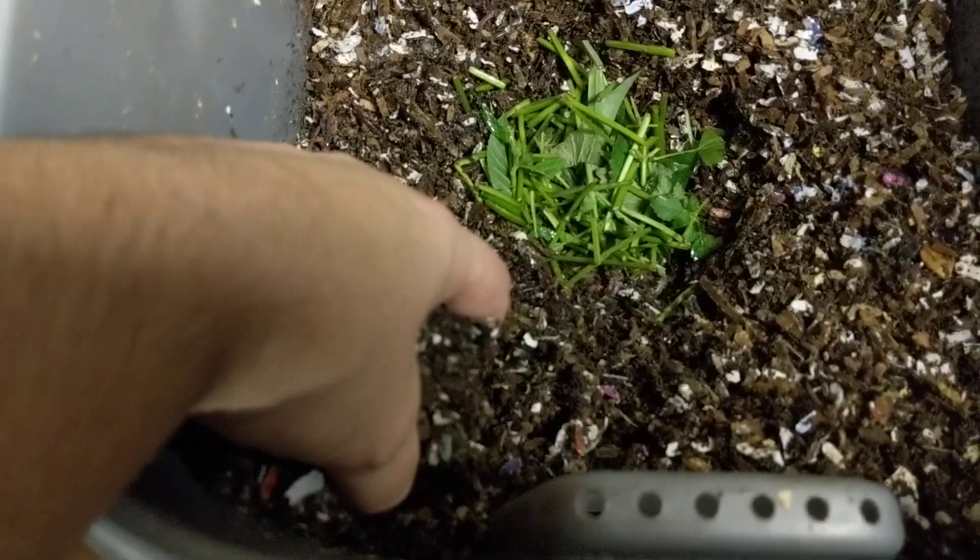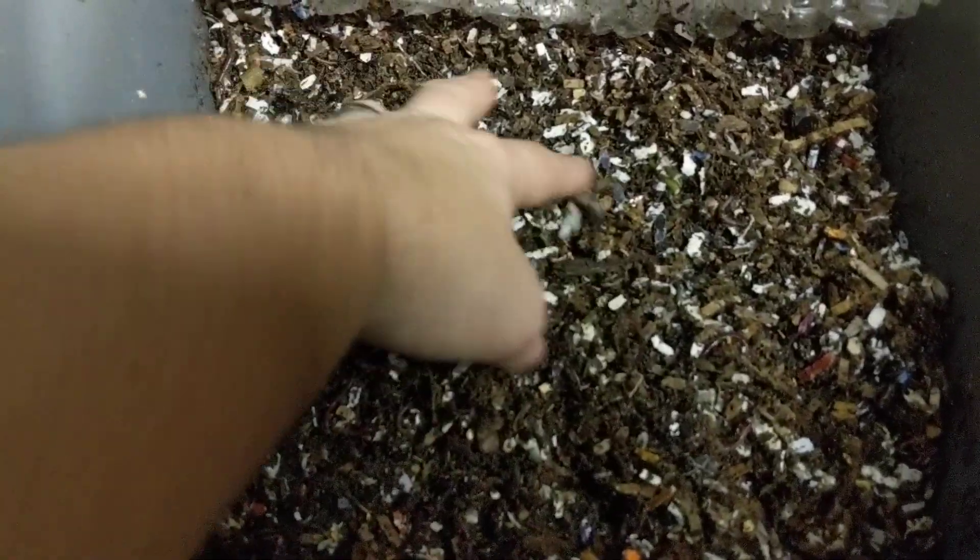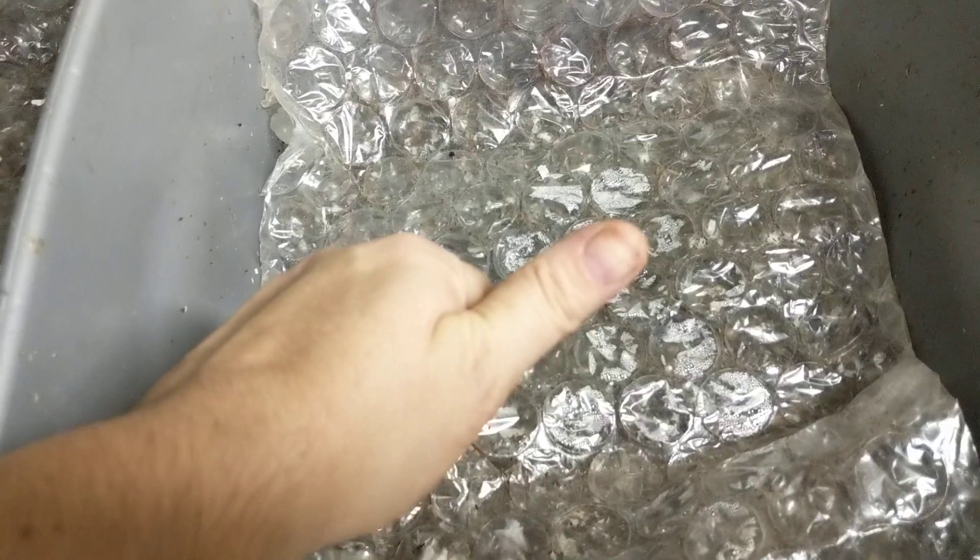I want to see if they eat them, avoid them, or run amok and try to escape the bin. I'm just going to cover them back up, put the little bubble wrap blankie back on, and see what happens in a week. Thanks for hanging out with me and my worms — everybody have a good day!